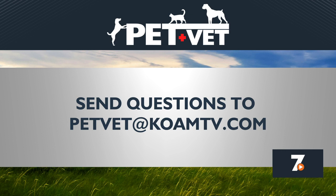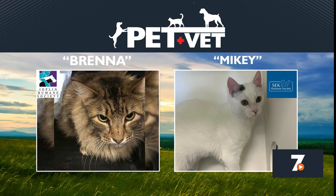You can also find answers to previous questions on our website. We've chosen a couple of cats as our picks of the litter for the week. From the Joplin Humane Society, we have this domestic long-hair adult female — her name is Brenna. And from the Southeast Kansas Humane Society, a 10-month-old domestic short-hair male named Mikey. The society says he's full of energy and loves to play.